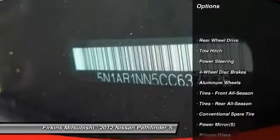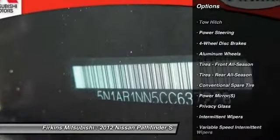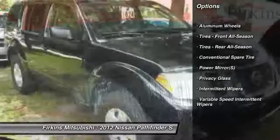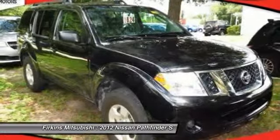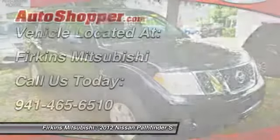Stability control, traction control, anti-lock braking system, tow hitch, air conditioning, power steering, adjustable steering wheel, driver airbag, cruise control, aluminum wheels.